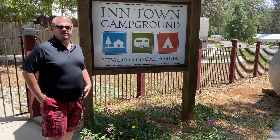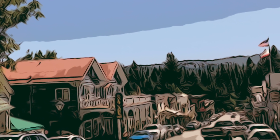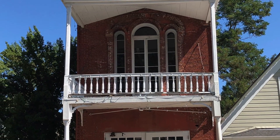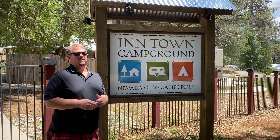We're here at In-Town Campground in Nevada City, and yesterday, Friday, June 5th, apparently we can go into Phase 3, so campgrounds can finally open, along with all the other stuff.